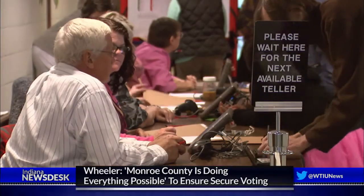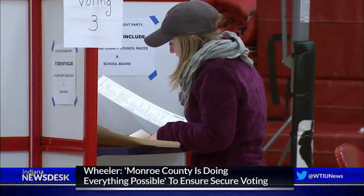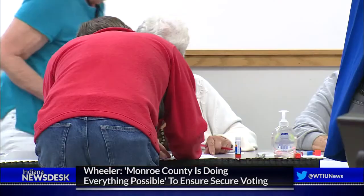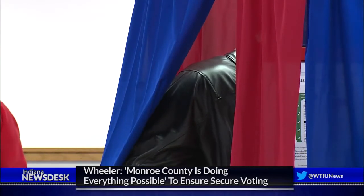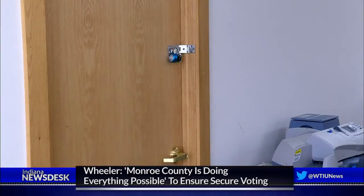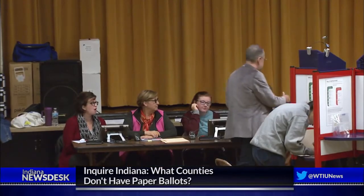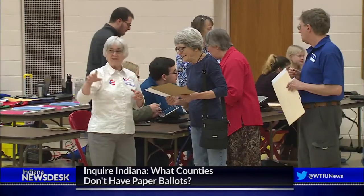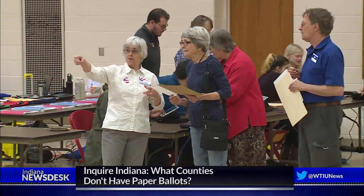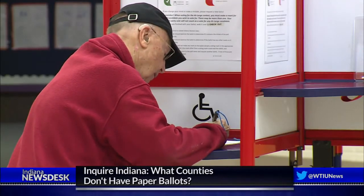There are several steps the county takes to safeguard its election process. Monroe County voters use paper ballots. Those who vote early won't have their ballots counted until Election Day. Until then, they're kept behind a locked door. Anytime a ballot is handled in the office, it's always by a bipartisan team — no one takes a ballot and walks across the room without having another person of the other party with them, so that ballot is never alone with anyone.